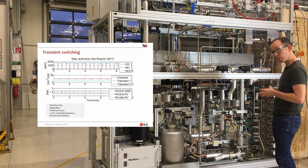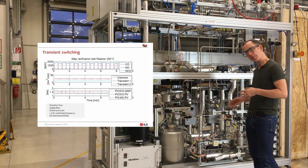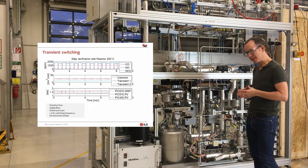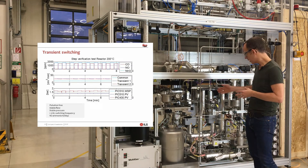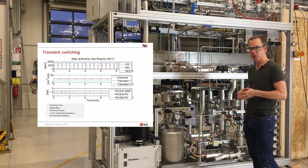We can also dose liquids. This is an example of a system where we can dose water or hydrocarbons using pressurized feed vessels and mini Coriolis mass flow meters in combination with the SEM vaporizers from Bronkhorst, which gives us a nice pulsation-free vaporization.